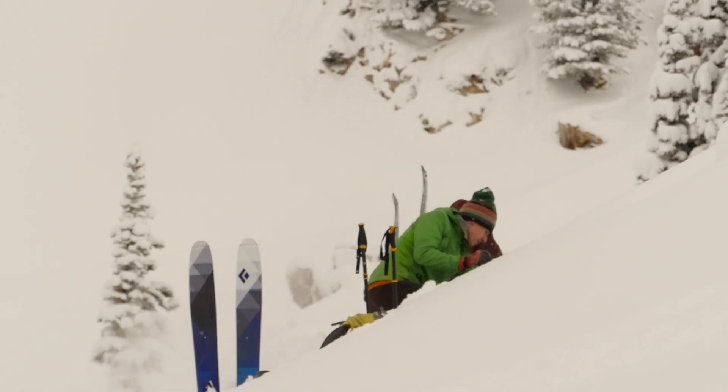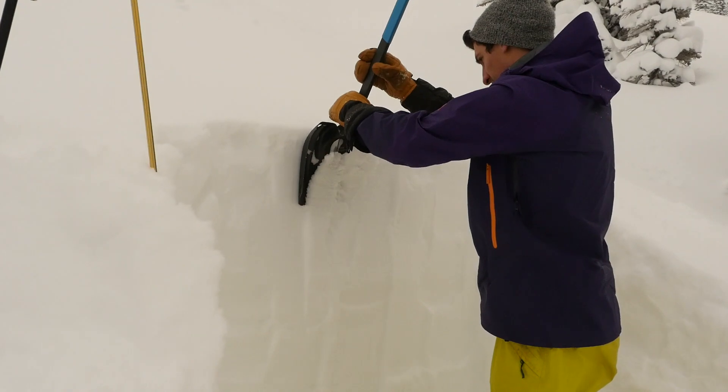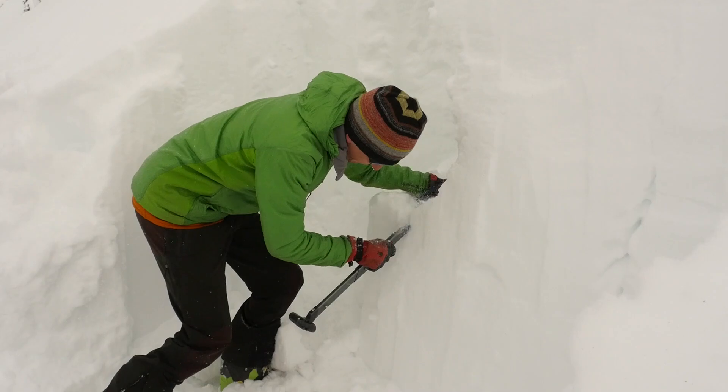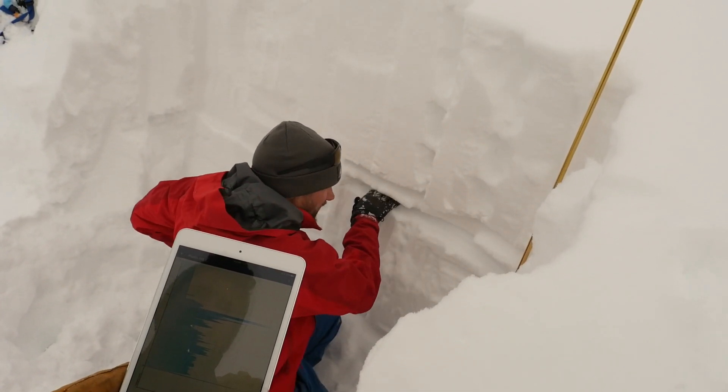The Avatec Scope does not replace a snow pit — it only enhances our ability to gather more information. It tells you what the structure of the snowpack looks like. The scope provides data to be interpreted by the user who has participated in an avalanche education course.